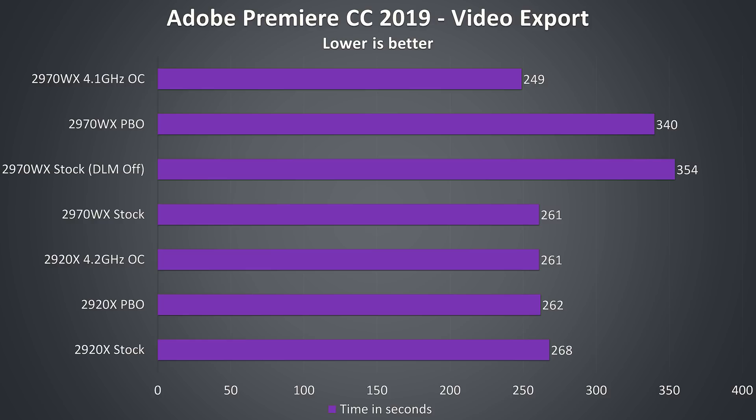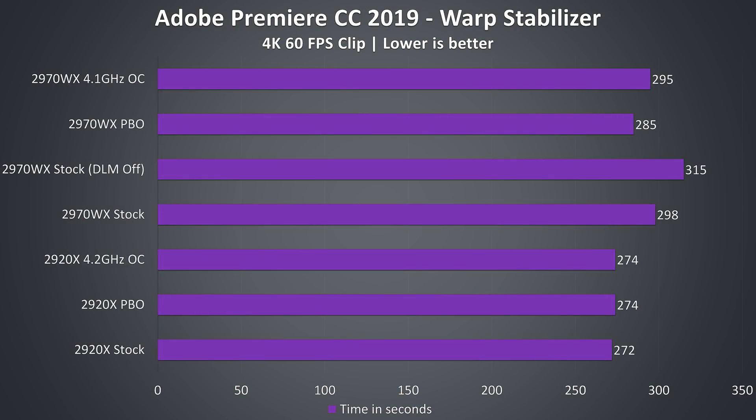The 2970WX is more interesting in Premiere — while the manual overclock does give an improvement over stock, PBO was consistently giving much slower performance than even stock. With DLM off the 24 core chip gives the worst performance out of all tests. I also tested the warp stabilizer effect in Premiere with a single instance. The 2920X performed a fair bit better in this test, even with DLM on and the 2970WX overclocked.